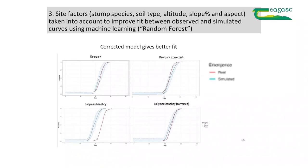The next step is to take into account various site factors that might affect the rate of development, and then get the program to learn — using what's called Random Forest, which is not a forest but a type of computer program. It can be used to train the model to get a better match between the simulated and actual emergence. The match improves — for Ballymacshanahoy you can see in the bottom right, a much better match now.